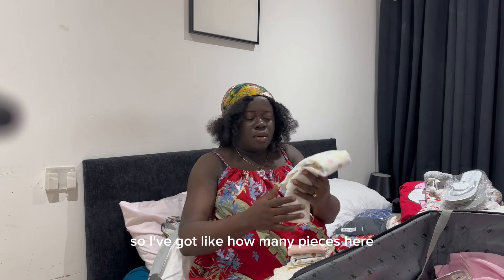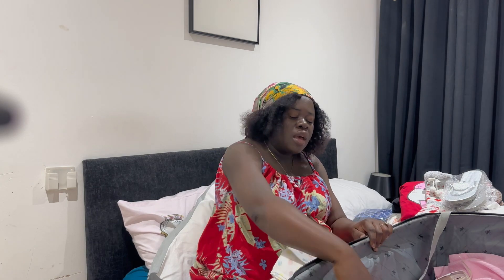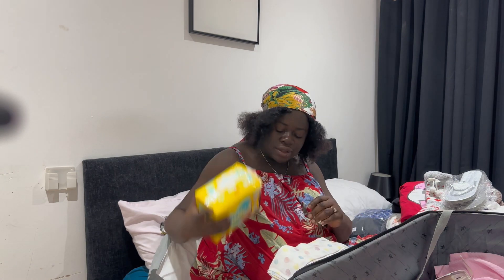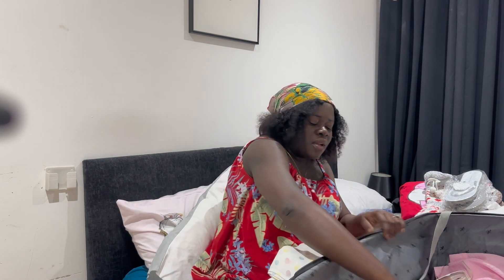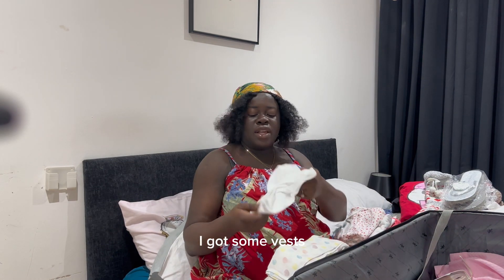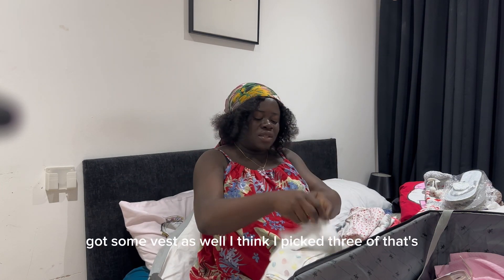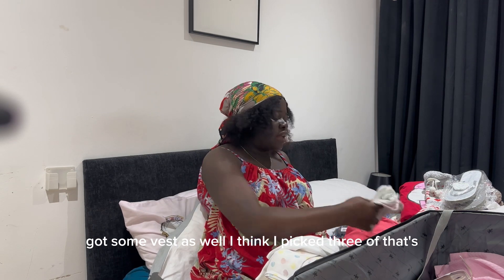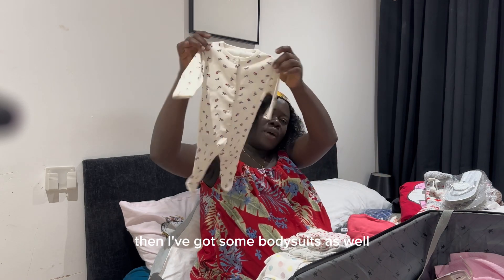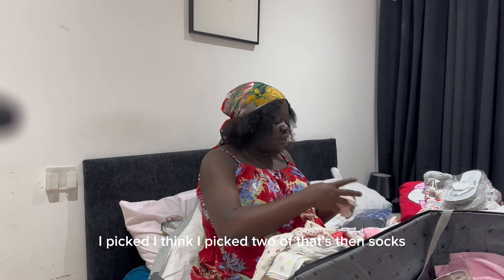I've got about three muslin pieces for baby. I've got wipes, I've got diapers. Then I've got some vests — I picked three of those — and some bodysuits as well, I picked two of those. And socks.